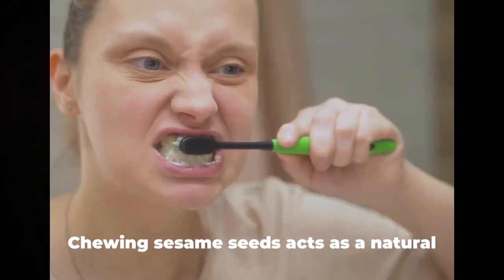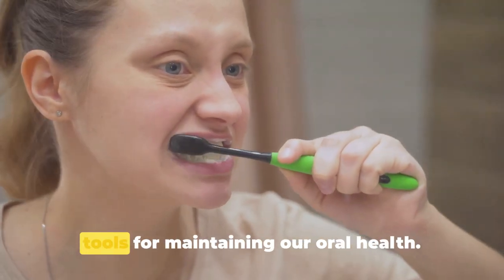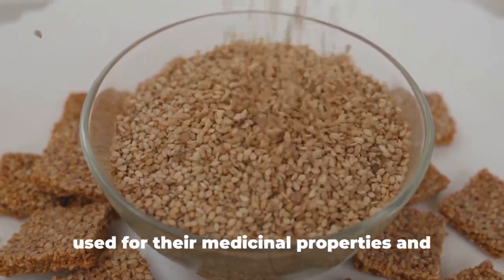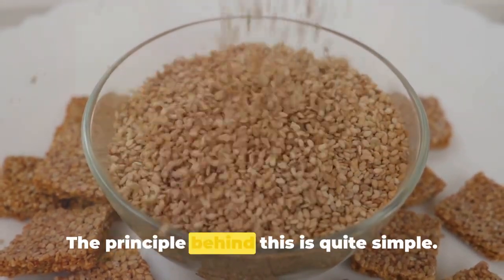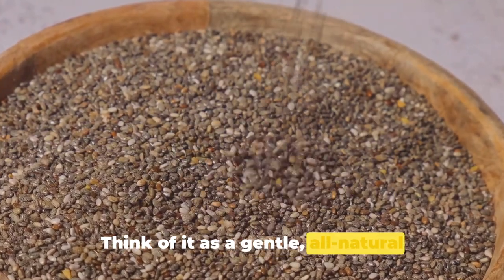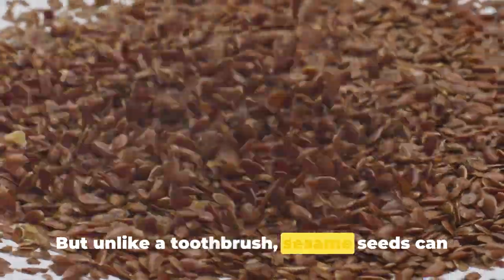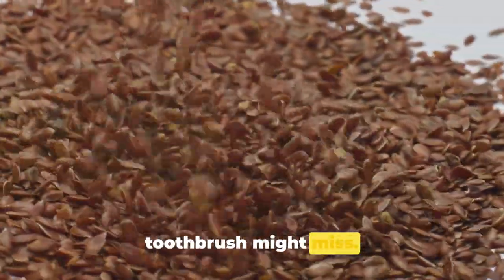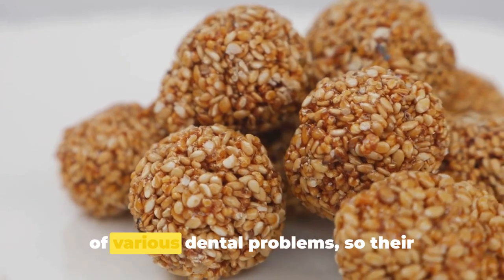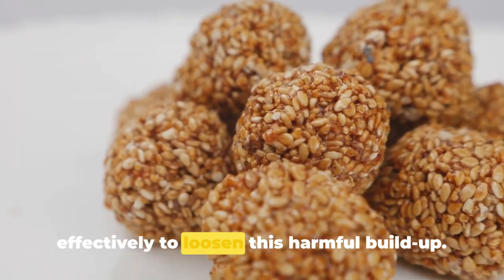Chewing sesame seeds acts as a natural exfoliant for teeth. These tiny, nutrient-rich seeds have been used for their medicinal properties for centuries. As we chew these seeds, their hard, tiny granules scrub against our teeth — like a gentle, all-natural scrubbing brush that can get into nooks and crannies a toothbrush might miss. This scrubbing action helps remove plaque and tartar from the surface of the teeth, the primary causes of various dental problems.